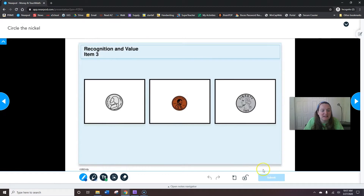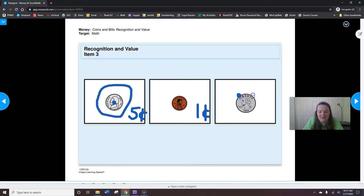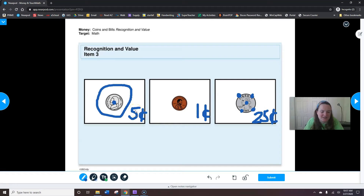Here we're circling the nickel. My nickel, with touch points drawn, is worth five cents. I'll circle my nickel — I hope you did too. A penny is one cent; it doesn't have any touch points, it's not a silver coin. And our quarter is worth five, ten, fifteen, twenty, twenty-five cents. Parents, the really cool thing about the touch money system is that you don't have to sort the coins first. You only have to count by fives — not fives and tens and twenty-fives and ones. You add the ones at the end, which we haven't gotten to yet. So we circled our nickel, then hit submit.